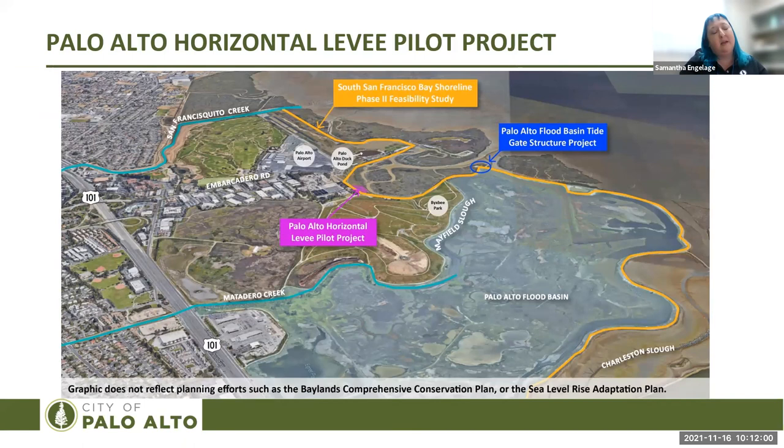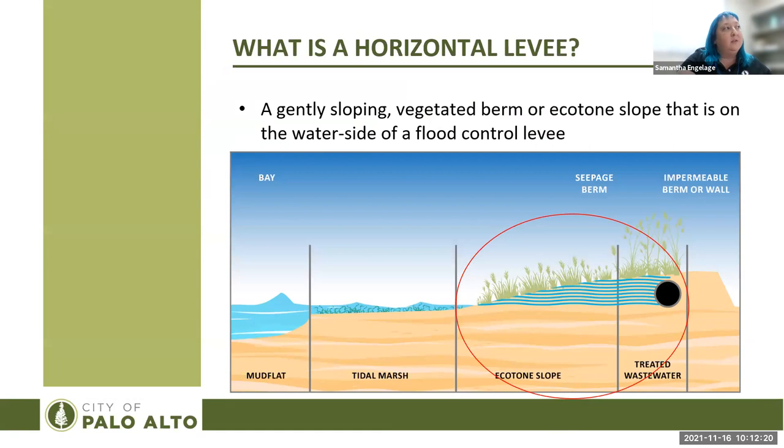The Palo Alto horizontal levee pilot project is sited in the pink area shown in this figure. It's situated within the Palo Alto Baylands and adjacent to the Regional Water Quality Control Plant, the Palo Alto Airport, Bixby Park, the Palo Alto flood basin, and a large public access trail network.